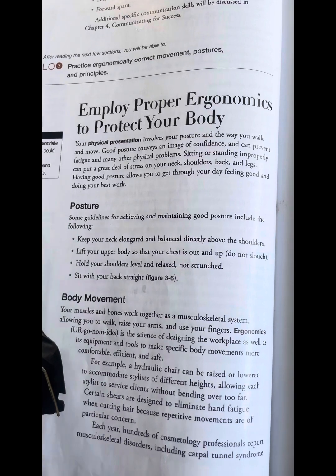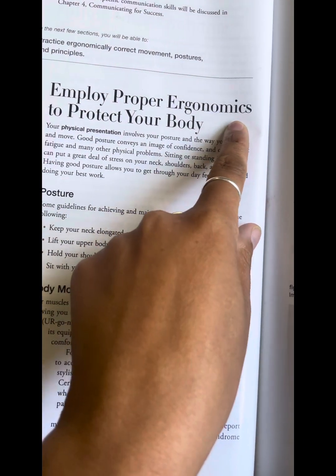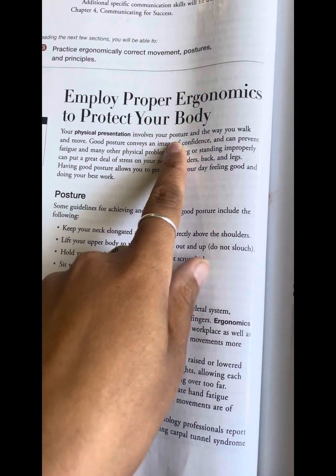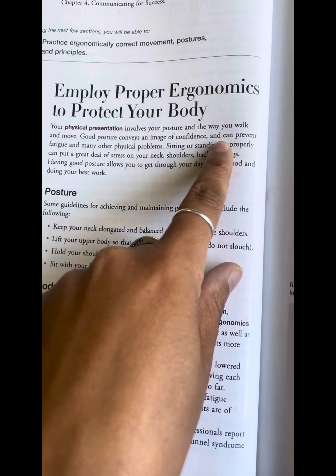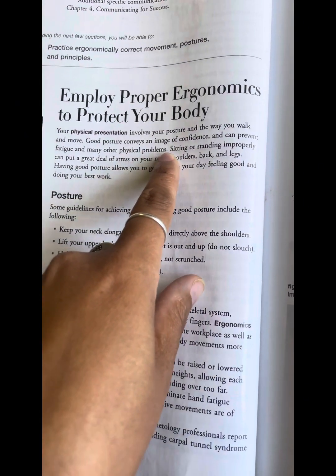Section 3 of Chapter 3: employ proper ergonomics to protect your body. Your physical representation involves your posture in the way you walk and move. Good posture conveys an image of confidence and can prevent fatigue and many other physical problems.